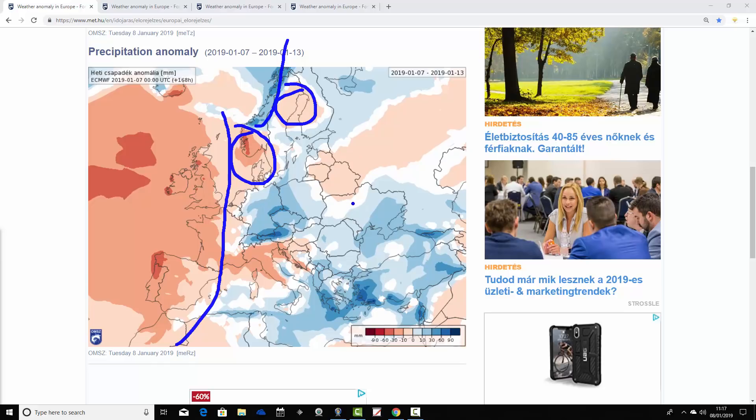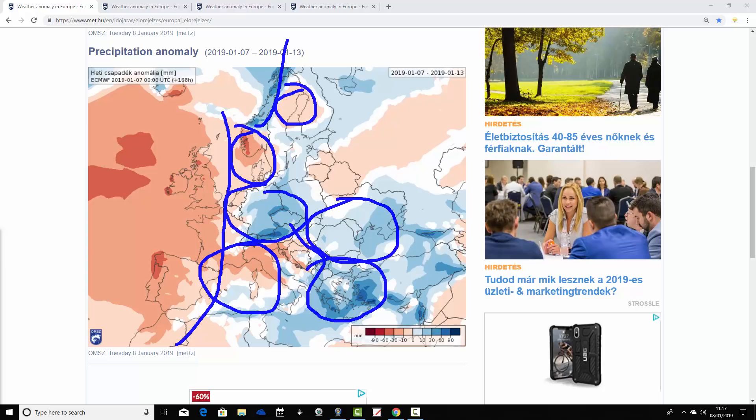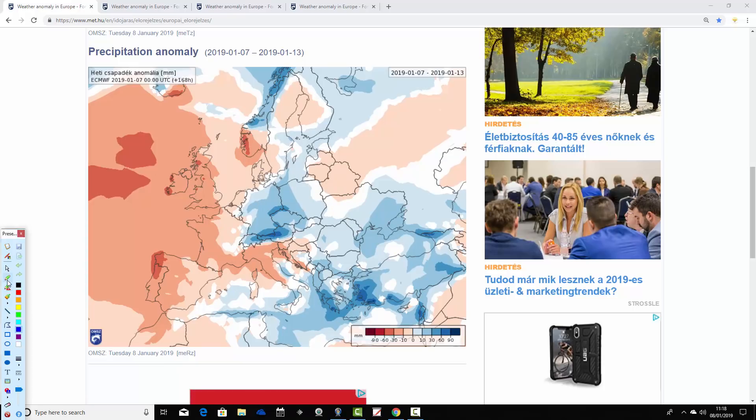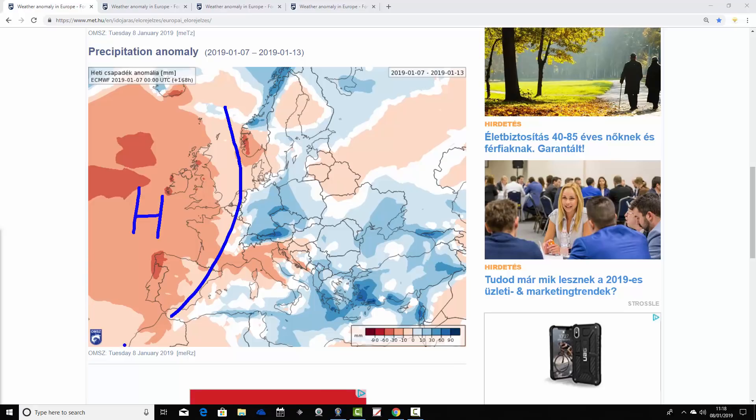Moving southwards into Germany and Poland, there's above average precipitation — it looks quite unsettled. Down in the central Mediterranean, there's a lot of dry weather through the holiday islands and over towards Italy. But in the southeast of Europe, especially around Greece, it looks very unsettled with heavy rain and thunderstorms, and possibly even some snow in northern Greece. Eastern parts of Europe are very close to average. It looks like there's a big ridge of high pressure sitting just to the west of Europe, which is why many western parts are pretty dry in the week ahead.